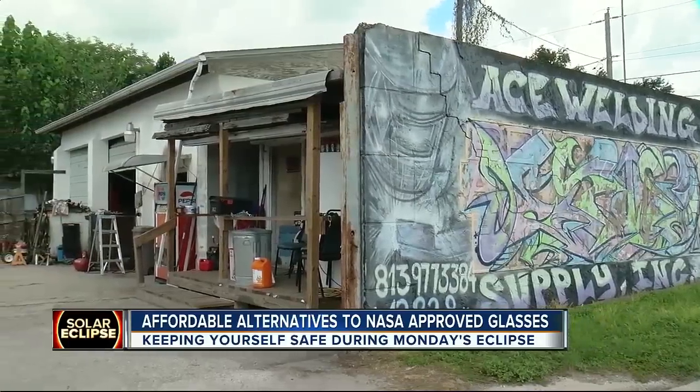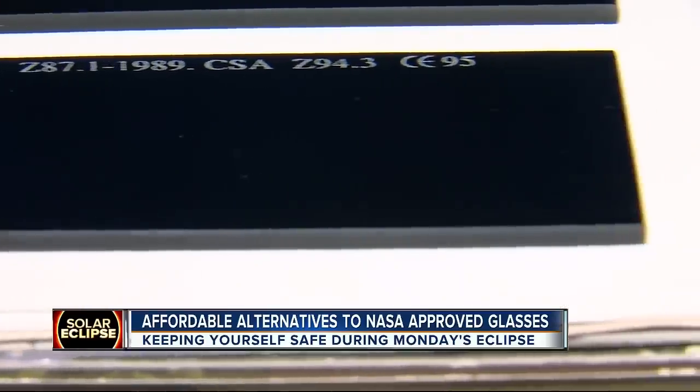Here at Ace Welding Supply, they're sold out. Jason Jeffcoat never imagined his most popular item would be for something other than welding. In the last two weeks, we've gotten over 2,000 phone calls asking for welder lenses.